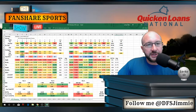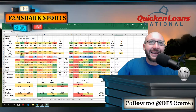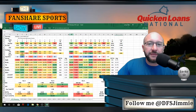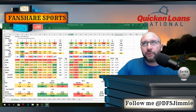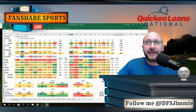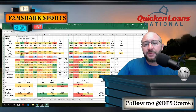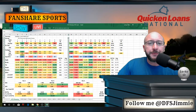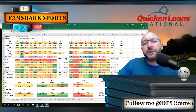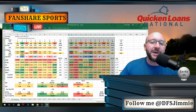Make sure you get over to fansharesports.com, check those guys out, and get signed up for a free account. Maybe consider joining premium — I highly suggest it, I think it's exceptional value and they put out awesome content every single week. Make sure you give me a follow at DFS Jimmy on Twitter. Until next week guys, best of luck.